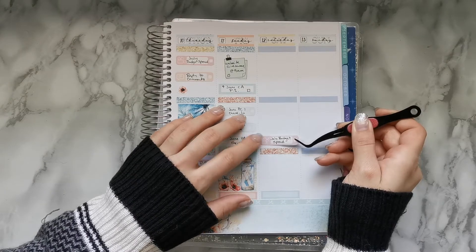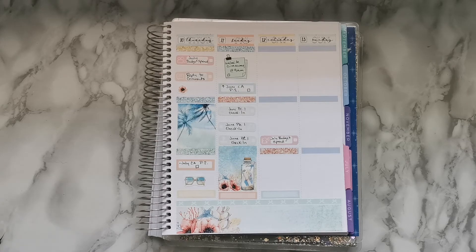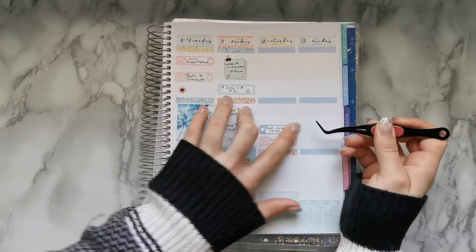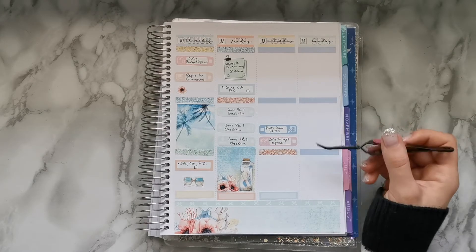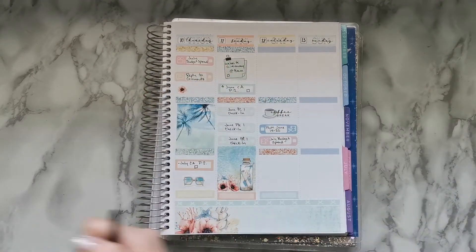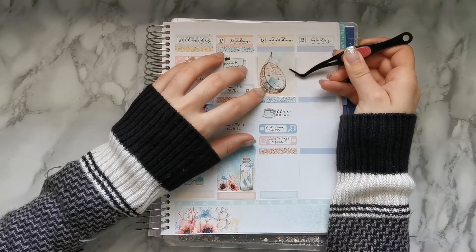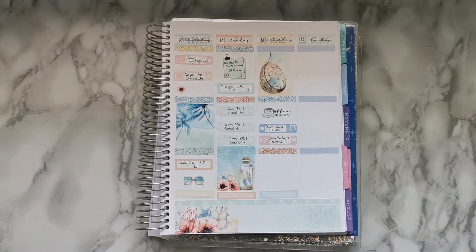On Saturday I normally work the weekend. I usually leave Saturday for editing videos I haven't gotten around to during the week — so that'll be the plan-with-me for the following week and the July budget spread. I'll put a cute little coffee break sticker here, then a glitter header, then a full box because I don't plan a whole lot. Of course I also work six to two.